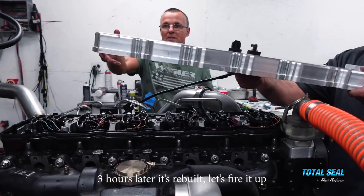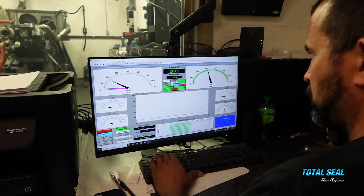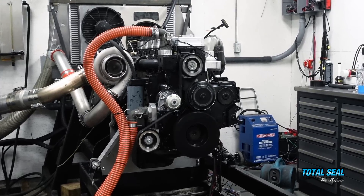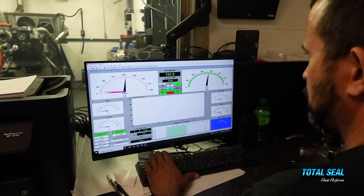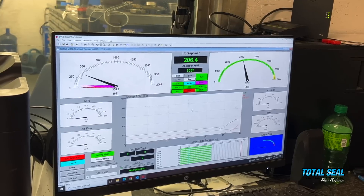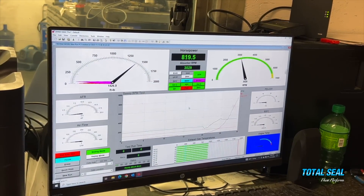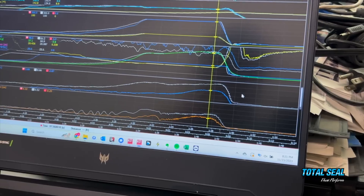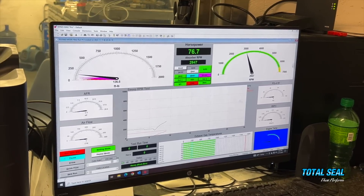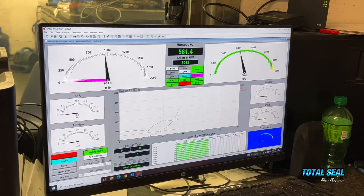Three hours later, it's rebuilt. Let's fire it up.